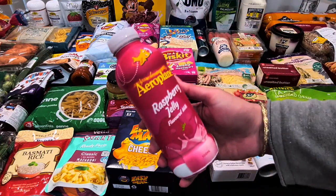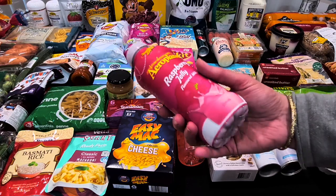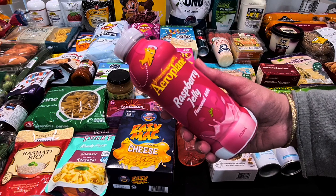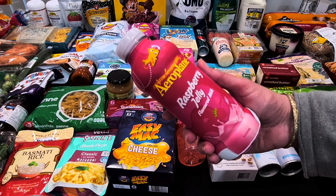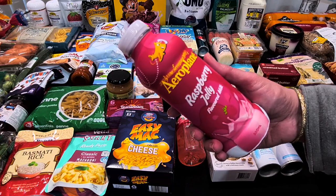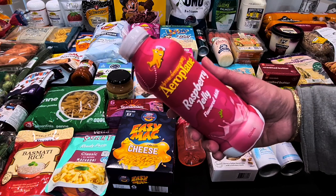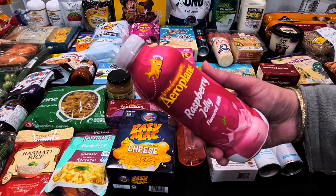Last week Kale got one of these Aeroplane Jelly flavoured milks and loved it — it was $4, normal shelf price $4.50. I told him he could have another one this week. I tried it myself but I couldn't drink a full one — it's very sweet, like raspberry jelly with lots of sugar. It usually takes him a few days to get through it, so it's not too bad.